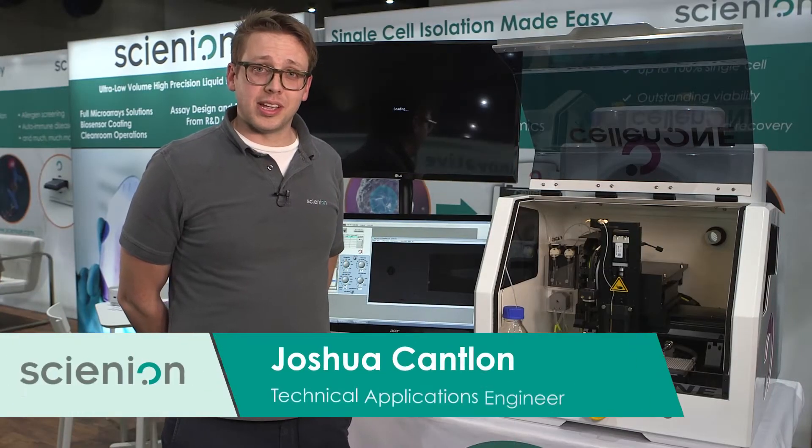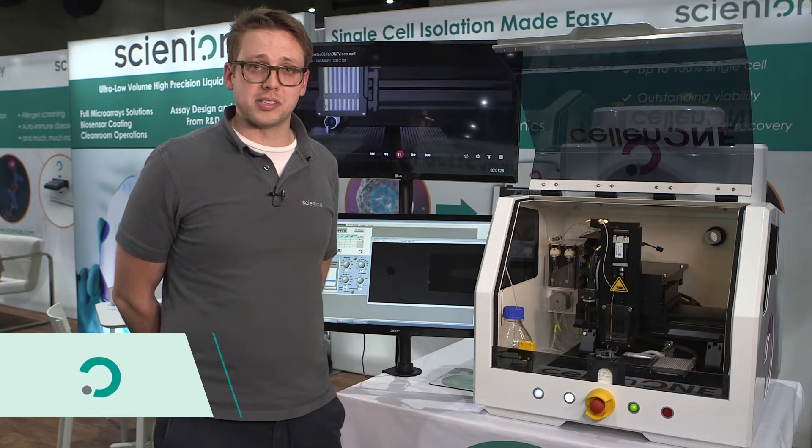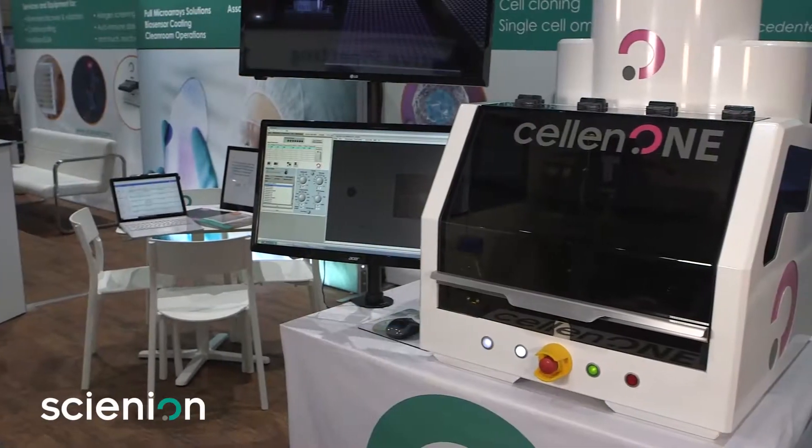My name is Joshua Cantlin and I work for Syneon. We specialize in ultra-low volume precision dispense. This is the Cellon 1X1, one of our newest automation platforms.